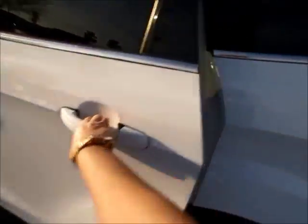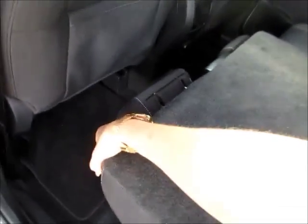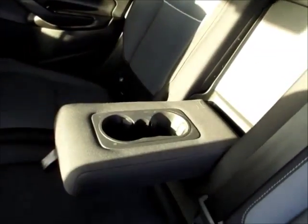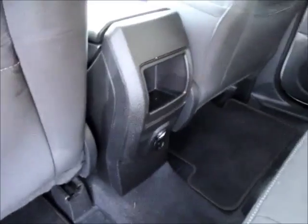Taking a look into the second row, it has the ability to seat three passengers with plenty of leg room. The seats will recline if you need, and there are cup holders in the armrests, an extra power supply, and floor mats on the bottom.